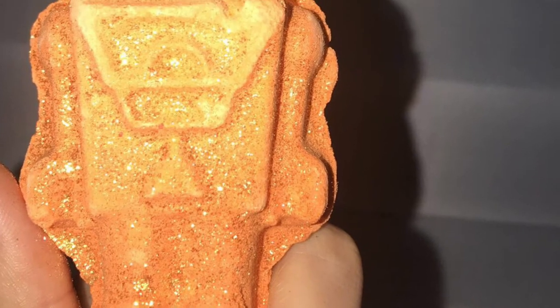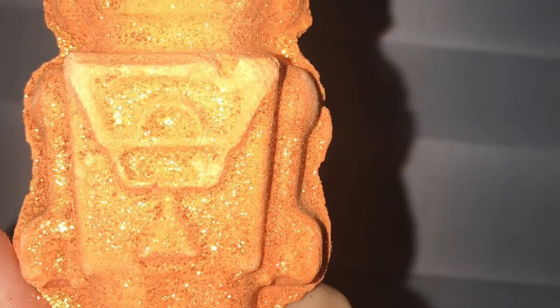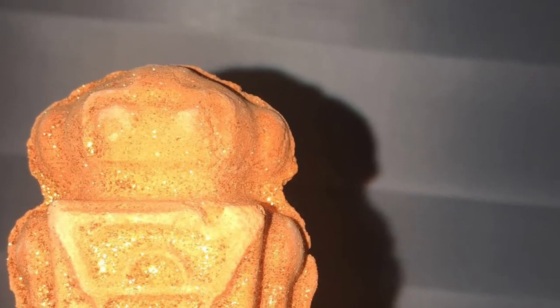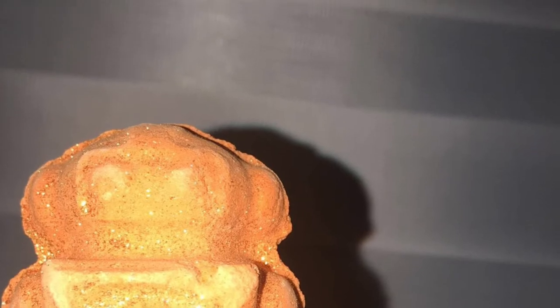I really like this bath bomb. I really like the design and I really like the glitter — as you can see, it made my hands very, very glittery. I like the robot design because they've never done that before, as far as I know.